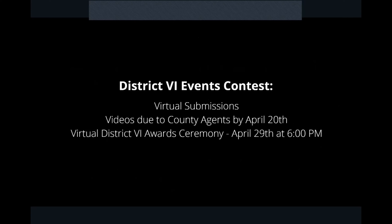This year for district events, it's going to be all virtual. If you are eligible to move on, you'll video your presentation — for public speaking, you'll video your speech, submit it to us by April 20th, and those get submitted to the district level. They'll be scored, and we'll have a virtual awards ceremony on April 29th at 6 p.m. Here at the local level we're doing in-person, but there will also be a virtual option if you don't feel comfortable coming in person — you can Zoom in and do your presentation live.